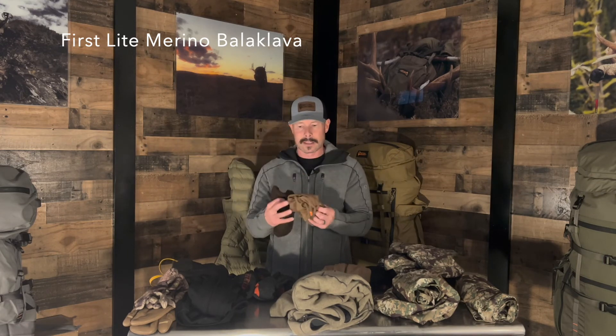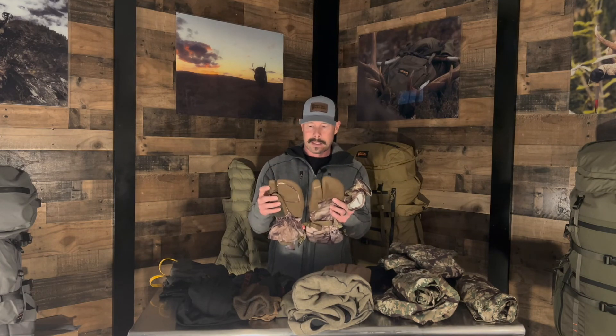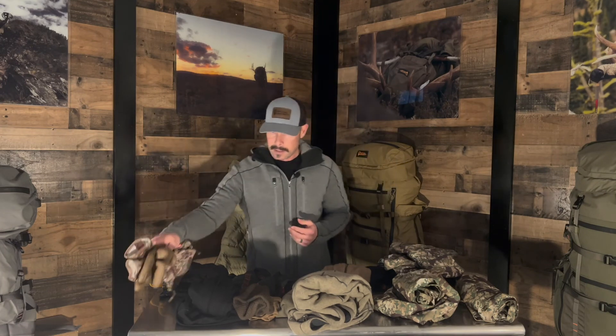For odds and ends, I have a First Light neck gaiter that also comes over into a hood — I've used it for years. I've got a beanie, and then I've got the Dalibor gloves from Kryptek. They don't even make this glove anymore, but it's a shell-type glove — waterproof, windproof, with leather on it. I just picked these up and I'm really interested in trying them as part of my glove system.